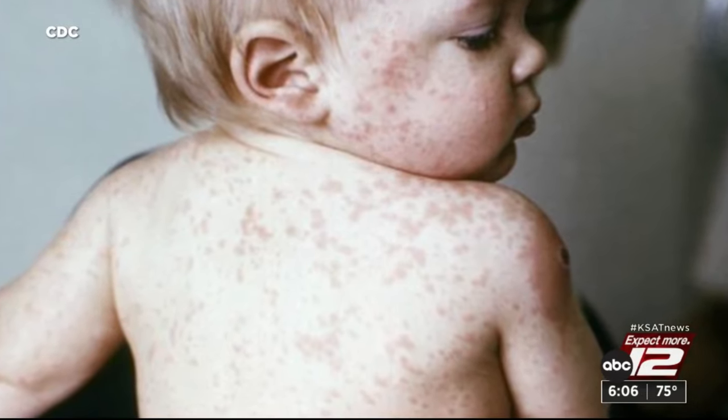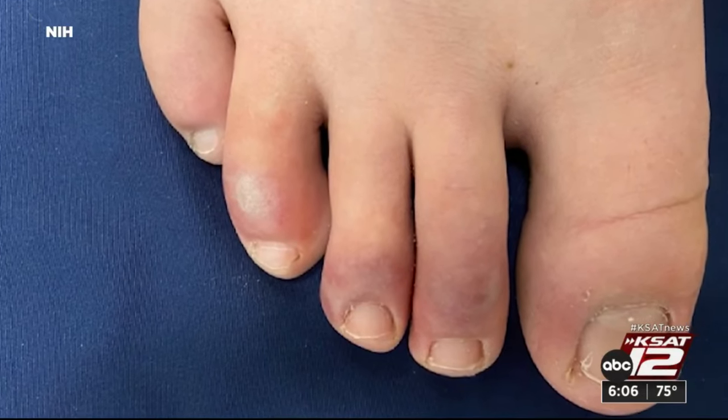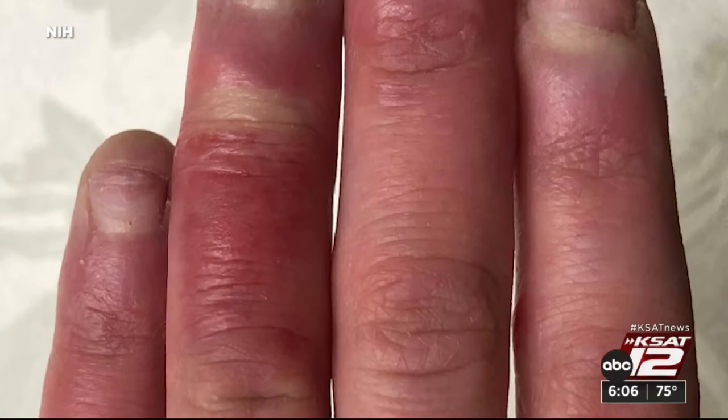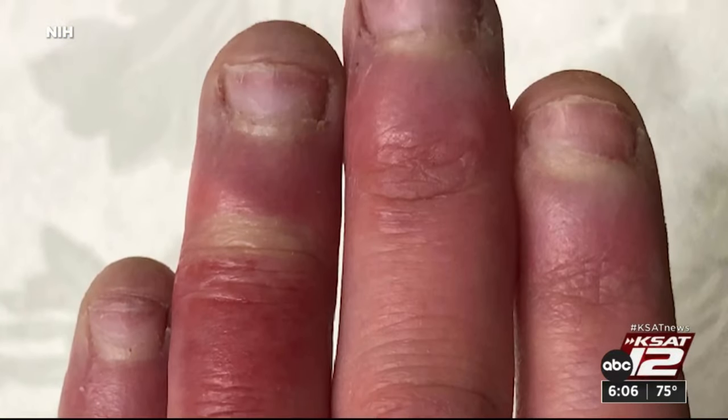COVID is a different beast altogether. It can also cause things like COVID toes and COVID fingers. COVID has been known to cause little blood clots, and sometimes those can make some scary-looking rashes. It's always best to get a COVID rash checked out. COVID is new for us pediatricians — we're all still trying to figure out what's normal and what's not normal.